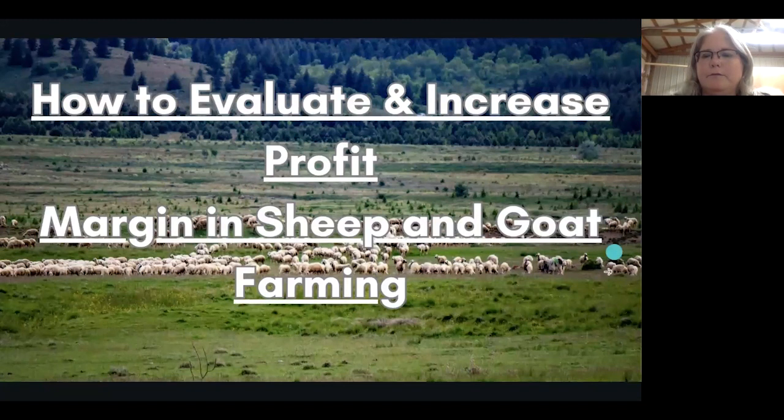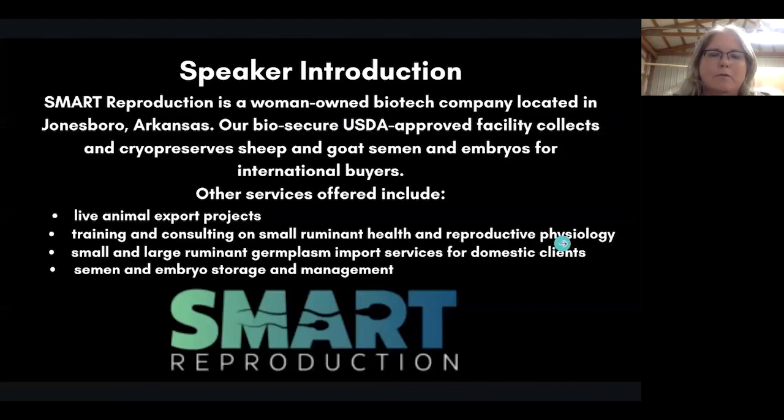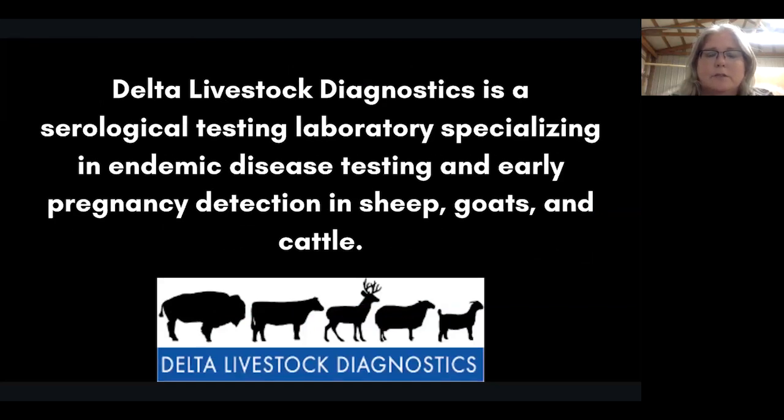I'm going to introduce myself. My name is Christina Ballard. I work for Smart Reproduction, and we are a USDA center for the collection, preservation, and export of semen and embryos for small ruminants. We work with top producers here in the United States and also people who want to improve their genetics internationally. I also work for Delta Livestock Diagnostics, a serological testing laboratory specializing in endemic disease testing: CAE, Johne's, CL, and early pregnancy detection in sheep and goats.